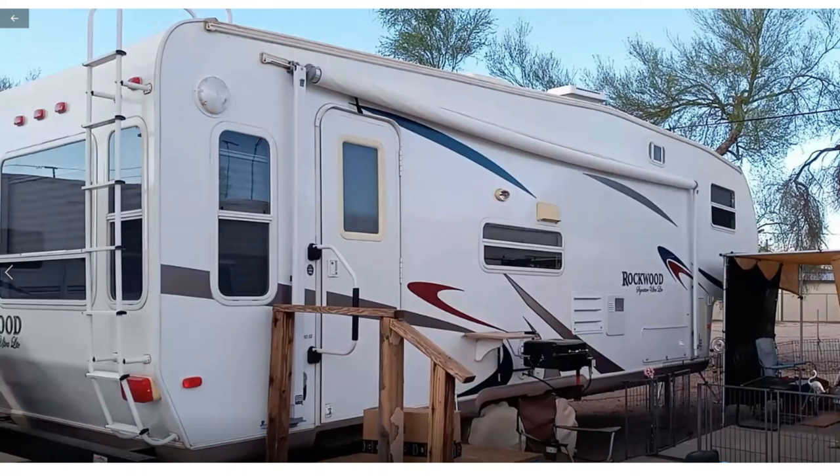Check out this awesome fifth wheel — it is a Rockwood Signature Series Ultralight made by Forest River. It is nearly eighteen years old yet it is in excellent condition. The first owner had it for 15 or so years and really only traveled in it for about four or five small trips. They stored it in a covered area.